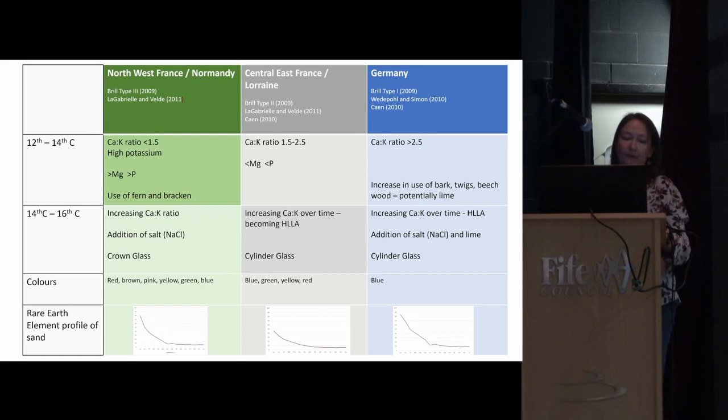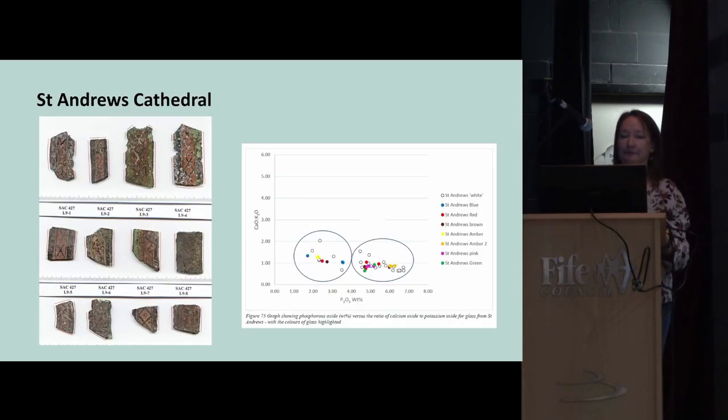Along the bottom of the slide are rare earth element profiles of the sand sources. Each of the three regions seems to have a slightly characteristic rare earth element profile. This helps us when we analyse the glass to determine which area of Europe the glass may have come from.